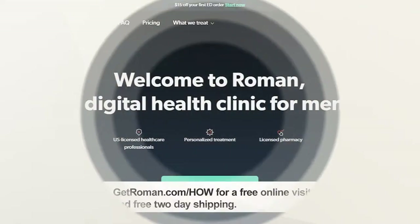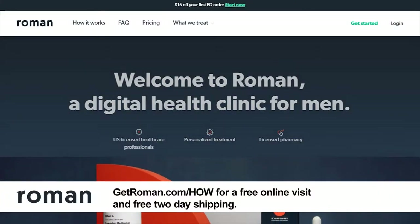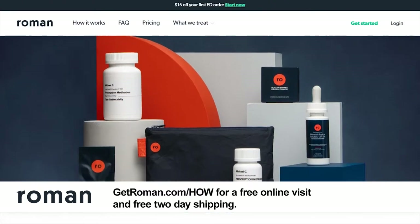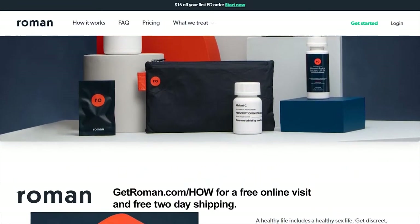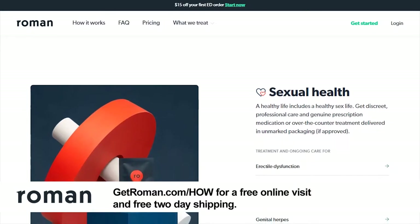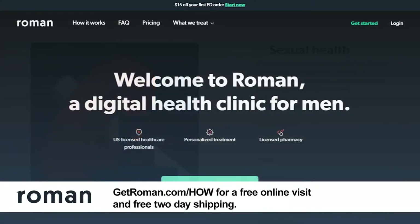I want to take a few minutes and thank this week's sponsor, the fine folks at Roman. Anyone who's dealt with erectile dysfunction knows how awkward it can be to talk about in person. Roman connects you with a doctor licensed in your state — get discreet professional care and genuine prescription medication or over-the-counter treatment delivered in unmarked packaging. There are no commitments and you can cancel any time. Go to GetRoman.com/How for a free online visit and free two-day shipping.